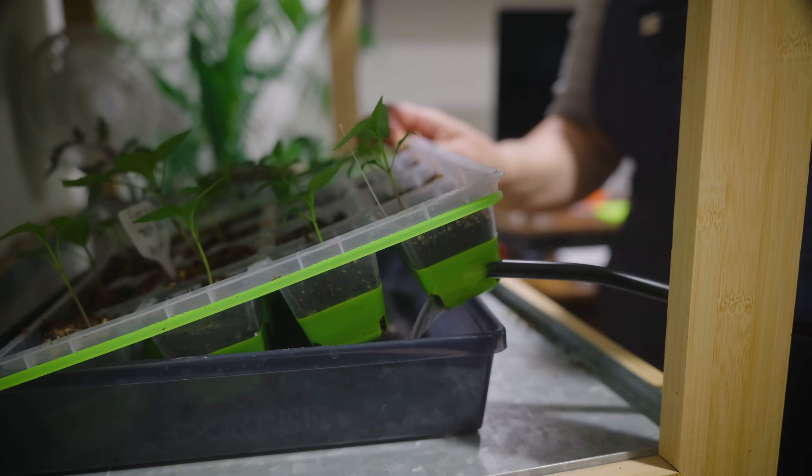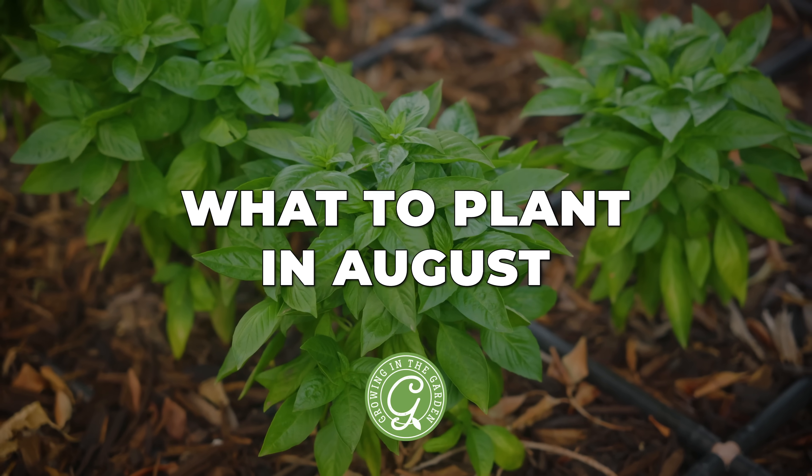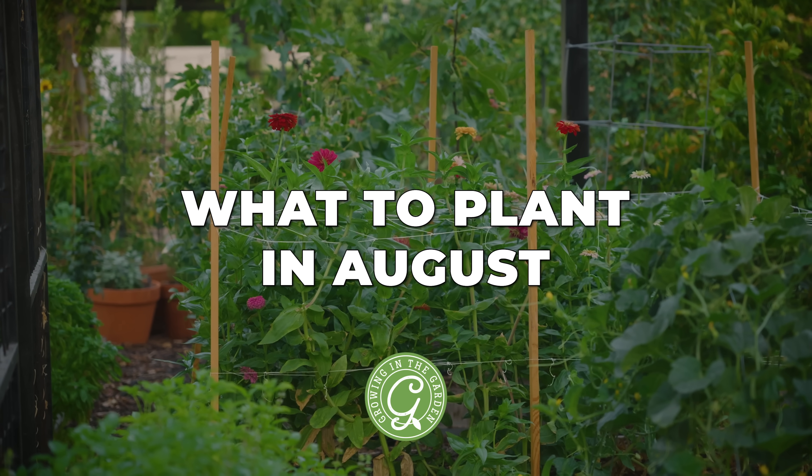August is still hot, but if you want another round of warm season crops, it's a good time to plant. August is also a key indoor seed starting month, and in today's video I'll show you the vegetables, herbs, and flowers that you can plant inside and outside in your garden.